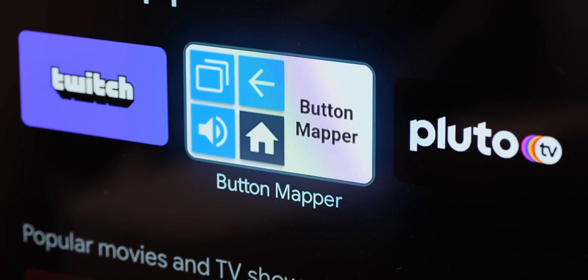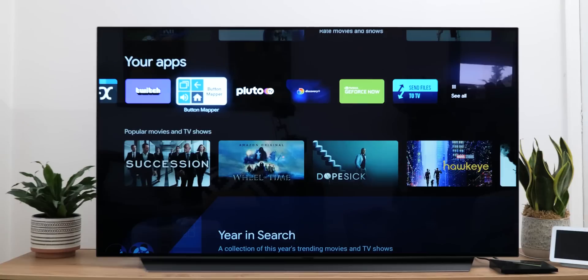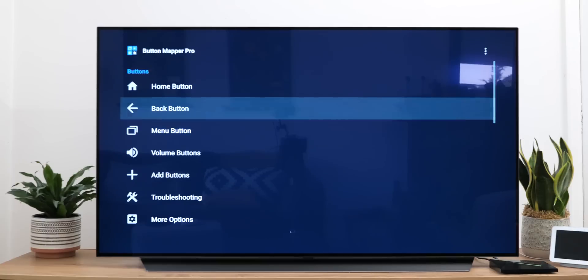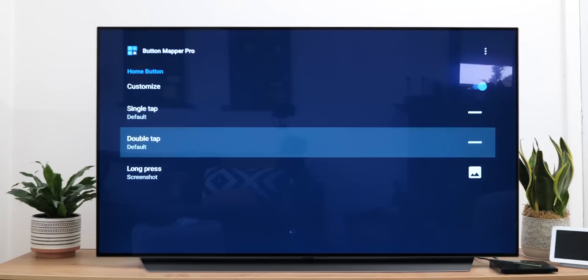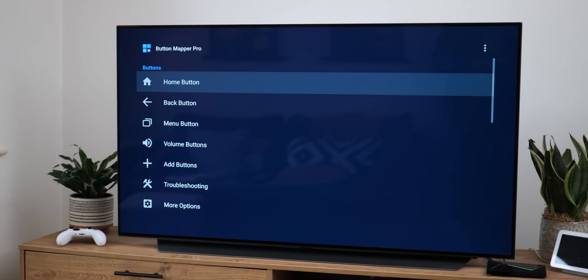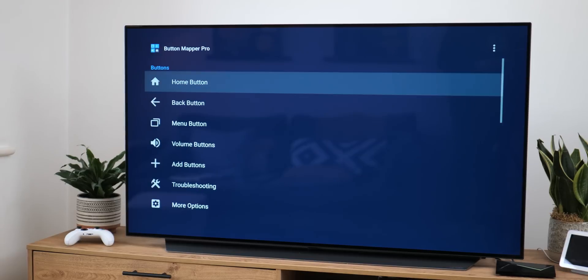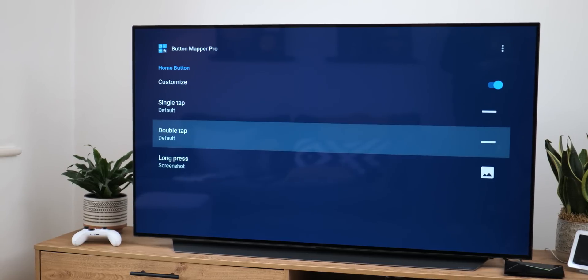Personally, I consider Button Mapper to be a must-have Android TV app as it allows me to fine-tune a remote to work just how I want it to. It lets you adjust what each button on your physical remote can do. By adding the ability to double tap and long press each individual button, you can do more with even basic or limited remotes than they would be capable of right out of the box. A one-time fee does unlock some more options and customization controls, but it is worth every penny if you are frustrated with your Android TV remote.